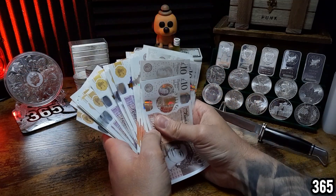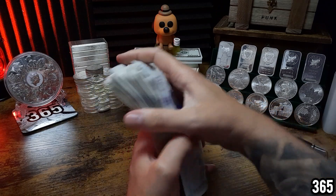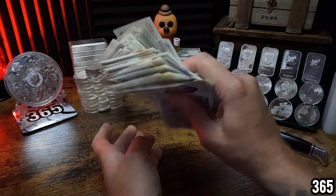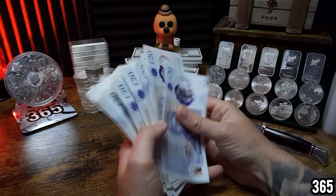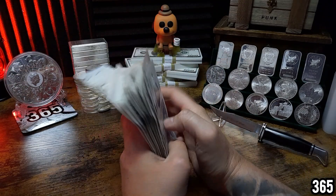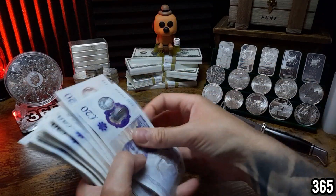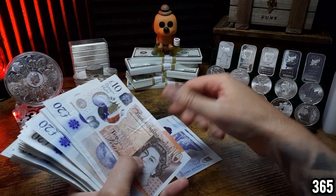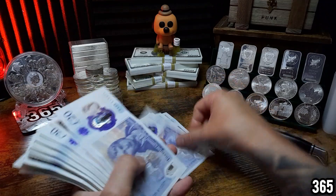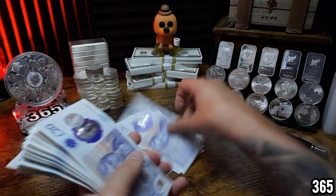...after one year of 10% inflation, at the end of that year your 2500 pounds is worth 250 pounds less in terms of spending power. So although you've still got the same amount of cash, it can buy you 250 pounds worth less of stuff, due to inflation eating away at your spending power. Let's count that out to make it a bit more visual for you.